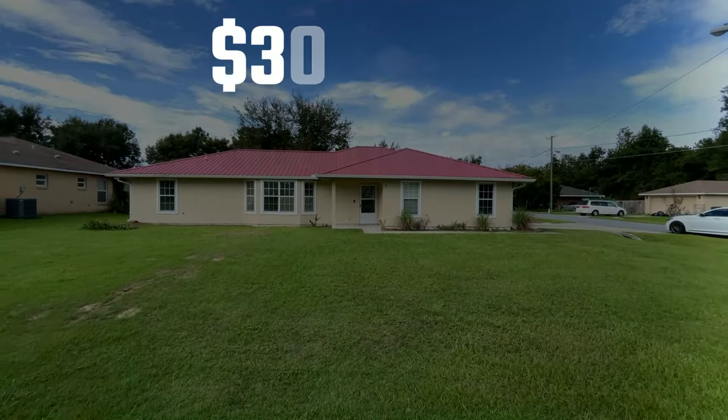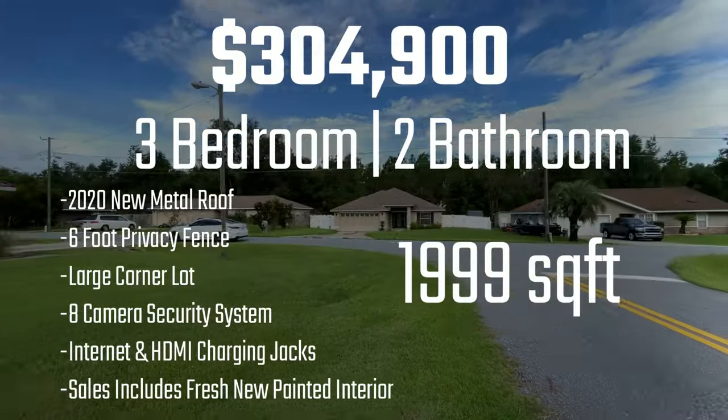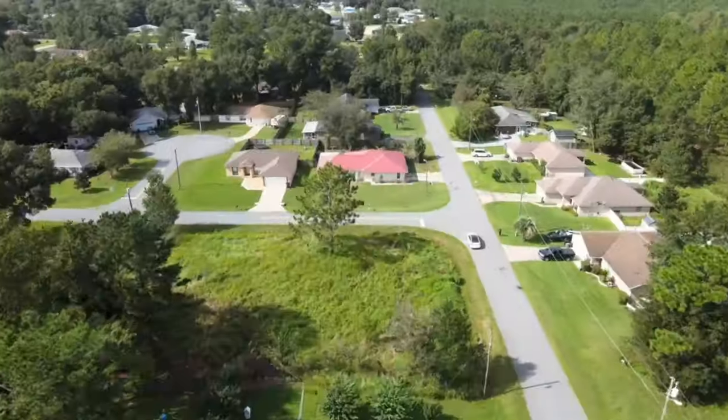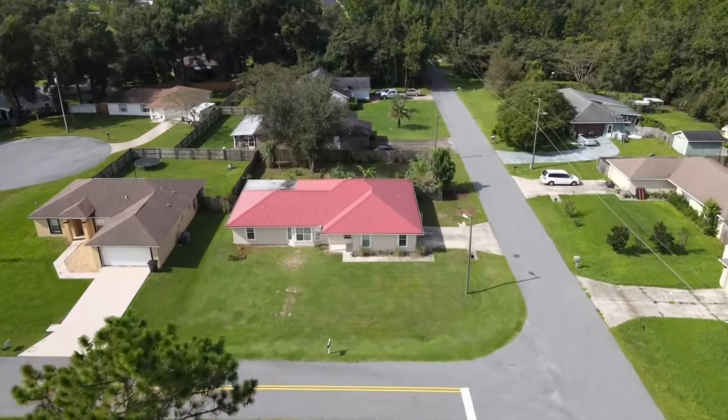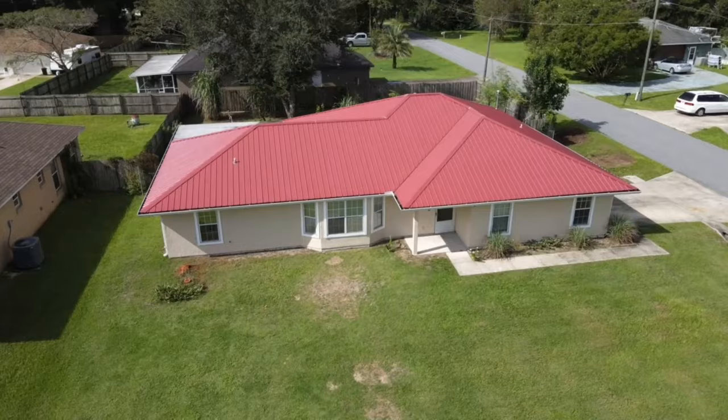Hi there, Realtor Renee here. Today we have another home for sale here in Ocala, Florida. It is a beautiful three-bedroom, two-bath, 1,999-square-foot home located on a corner lot in Ocala, Florida.